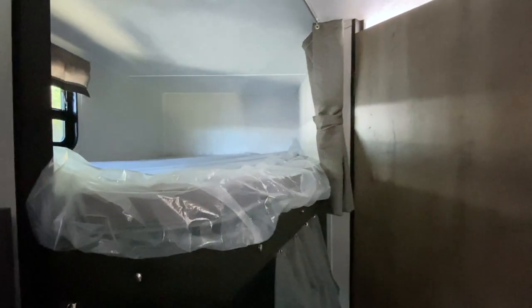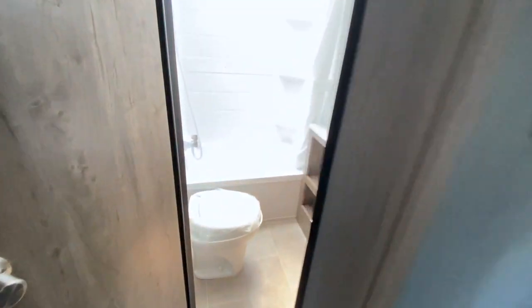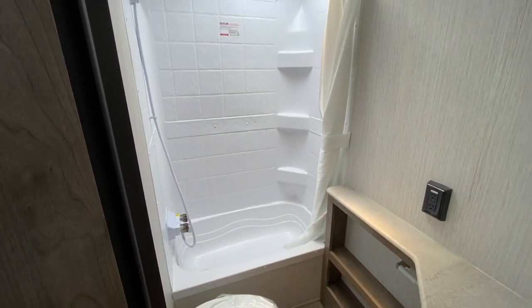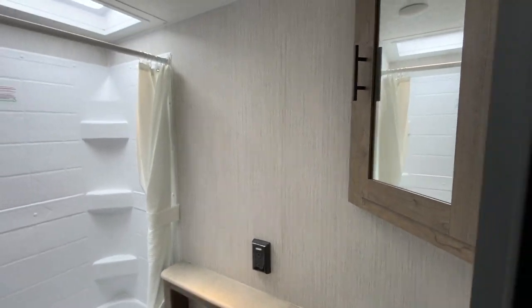Nice, good-sized bunks. There's a window in the top, air conditioning coming out there, and a light up in the top as well. Take a look at the bathroom — that's a nice tub surround shower with a little bathtub.